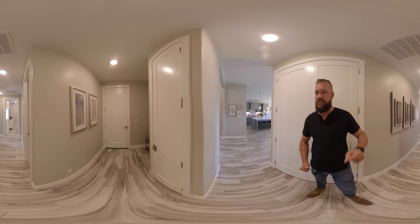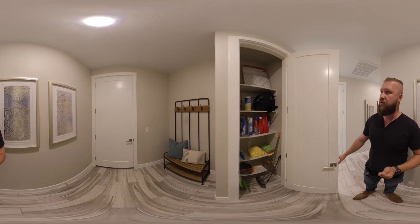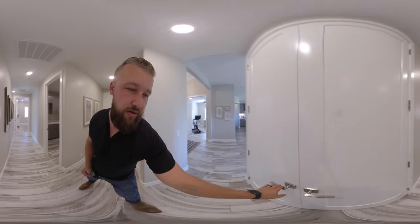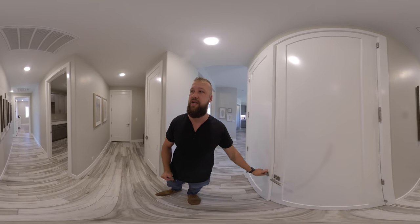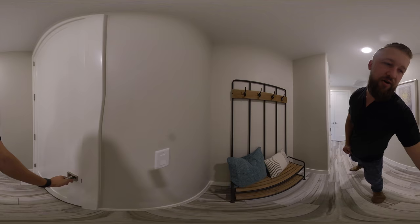This is the door that takes us out to the garage. And it looks like there's a little coat closet, utility closet. And there is another closet right here — lots of storage space. Let's check out the garage; we're just going in order.